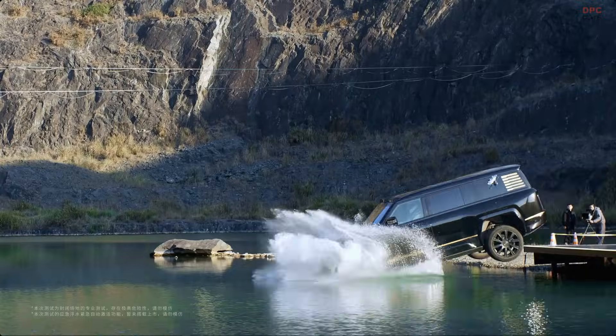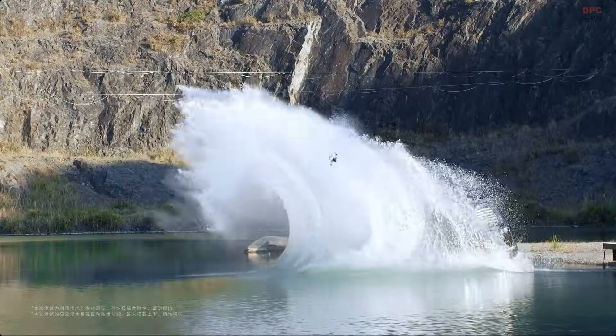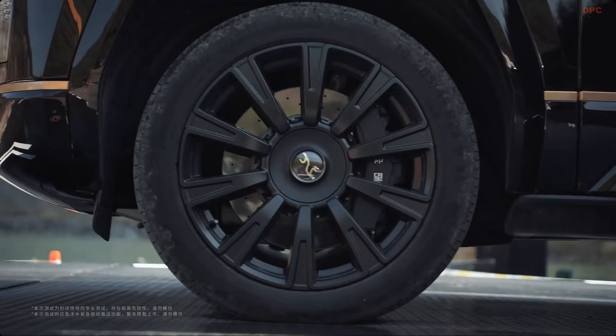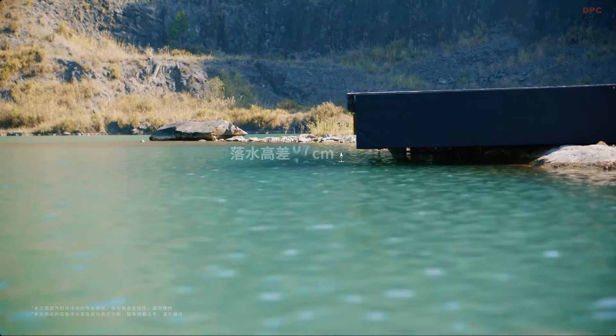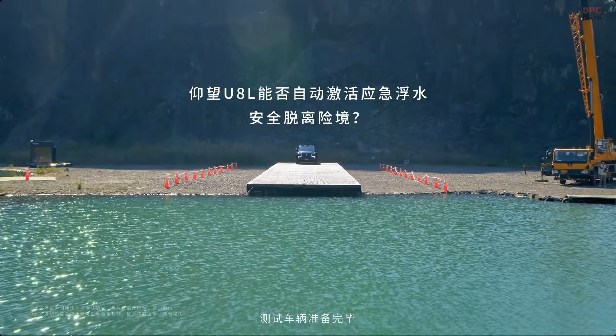When you hear about an SUV that can keep you safe even if you accidentally end up in deep water, it definitely makes you look twice. The Yangwang U8L takes that idea seriously by upgrading its emergency water flotation system, giving drivers an extra layer of protection in moments when things go wrong without warning.